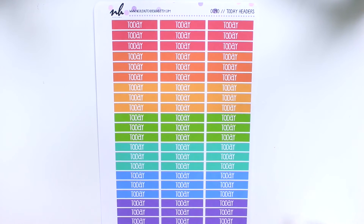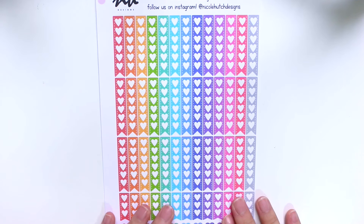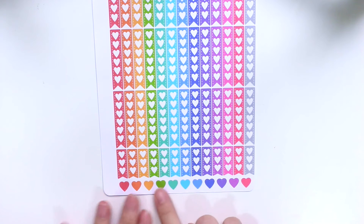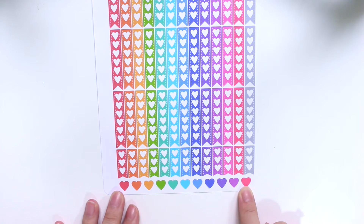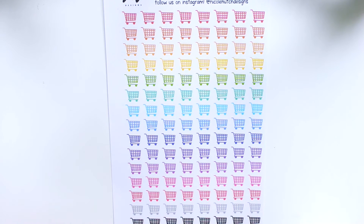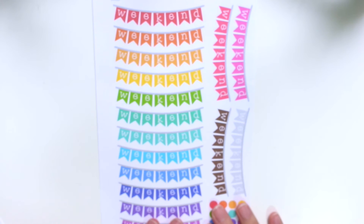I got some of her sheets at a discounted price because she has a clearance sale going on in her shop. The first sheet I got is this tons of 'Today' headers, and I think it's absolutely worth the money. Then I got the hot checklist — I really like how many she included, and she utilized all the space by putting hearts beneath. Absolutely worth your money. The next sheet is rows and rows of grocery shopping carts.